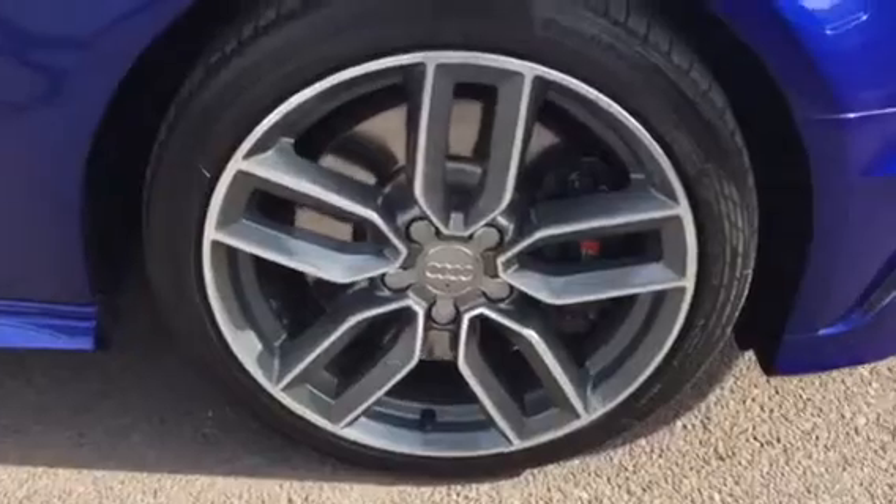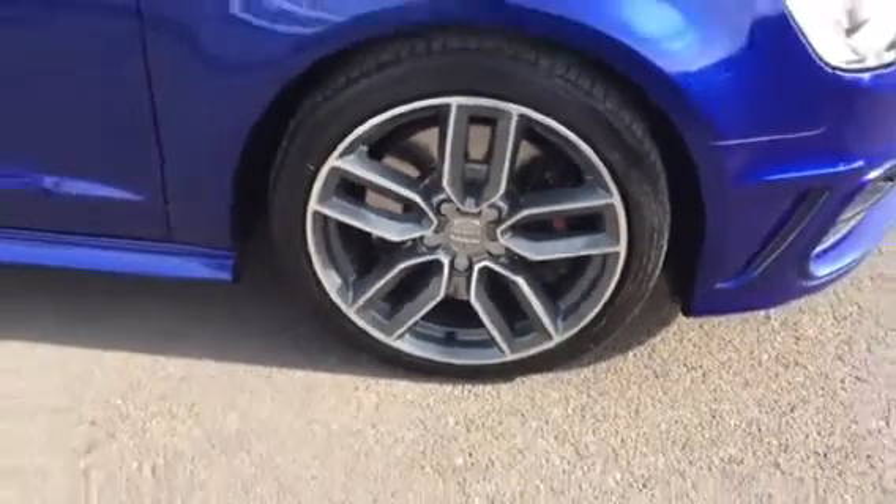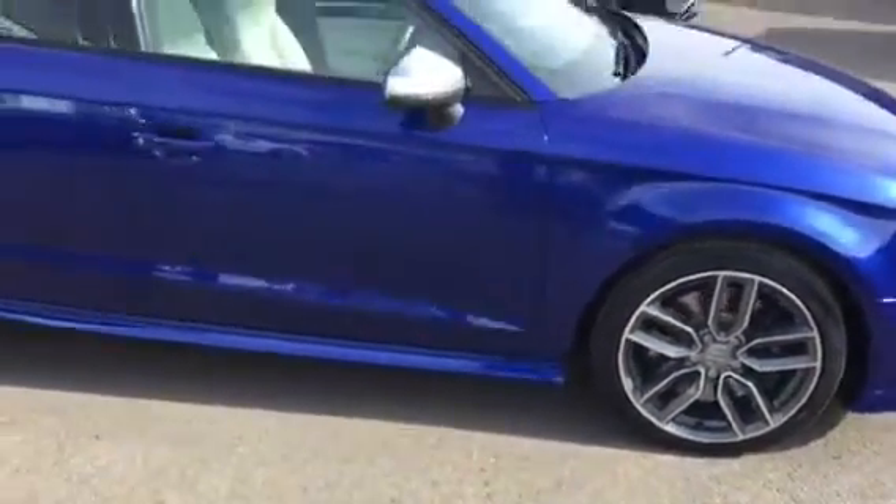The wheels are in absolutely brilliant condition. Just let the S3 symbol come through on the side of the caliper there.